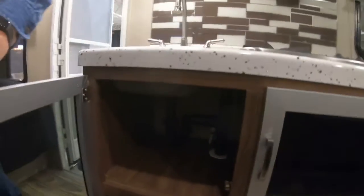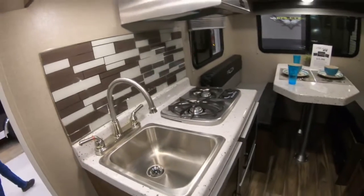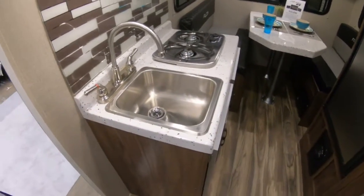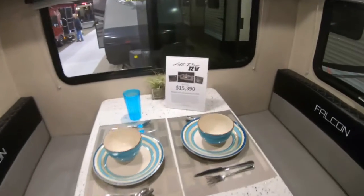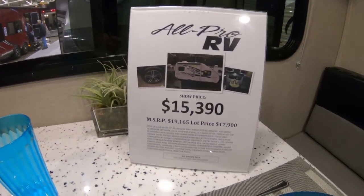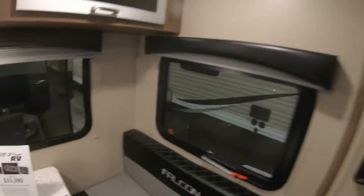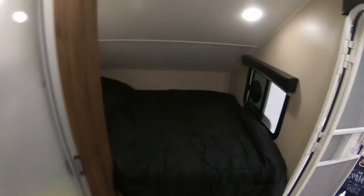There's also a sink and storage. This is the price from All Pro RV for the 2019 Cleveland RV Show for the Falcon Travel Light.